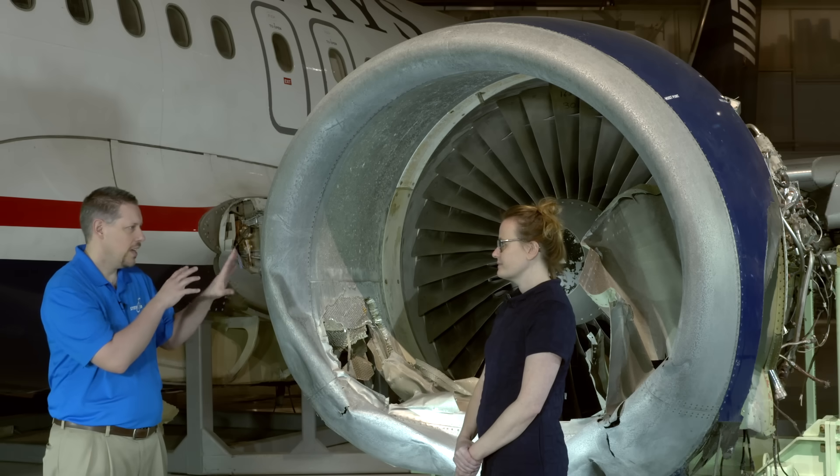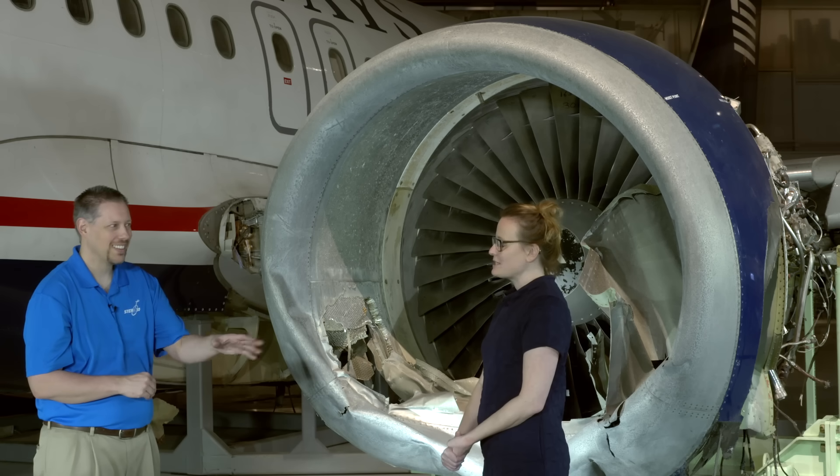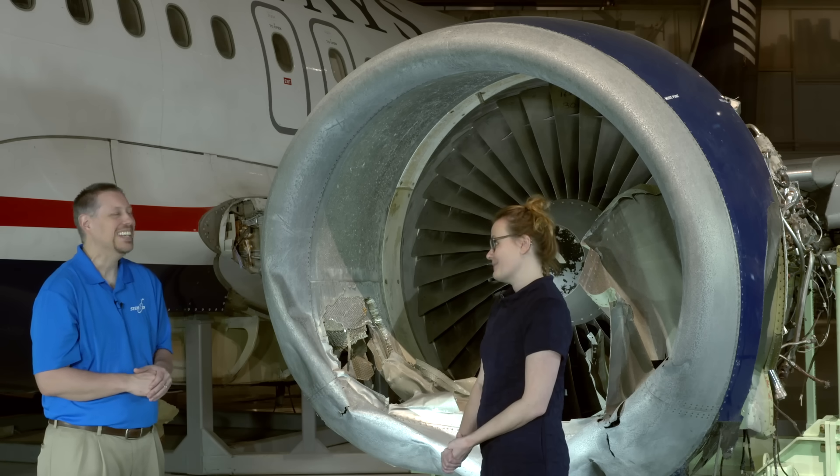Do they know how many geese they hit that day? They do — two geese went into each engine. They actually know it was three males and one female, and they know that because of Carla Dove, who is a forensic ornithologist who works for the Smithsonian. She did the investigation for this accident and studied the remains — there's a word for that. It is called snarge. So she spends her days studying snarge.